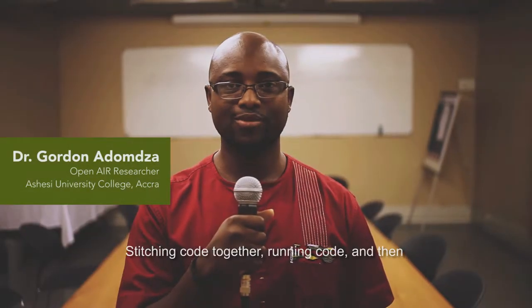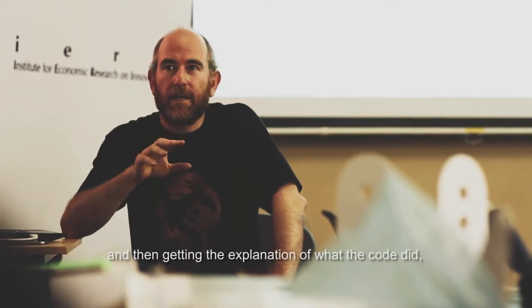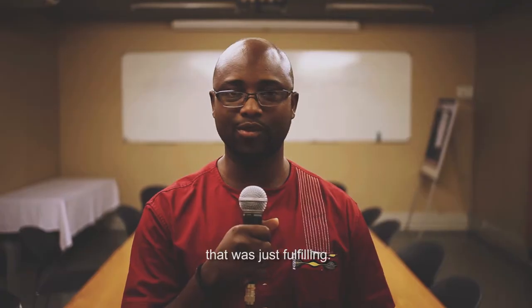Stitching code together, running code, and then getting the explanation of what the code did. And not only that, but going out and building the different components that would respond to the code — that was just fulfilling.